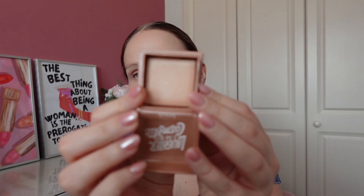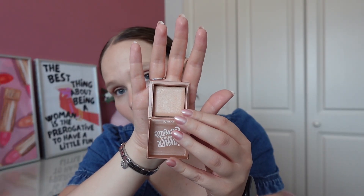The next product I have is my Benefit Dandelion Twinkle Highlighter. This is a beautiful natural highlight — I'm actually wearing it today and I just think it's so beautiful. I want to use it 24 times. Before I brought it into this project I hadn't actually used it. I've used it four times this update for a total of 19 uses, so I do think I will have this one rolled out by next update. I'll actually be sad because I've really enjoyed using it.